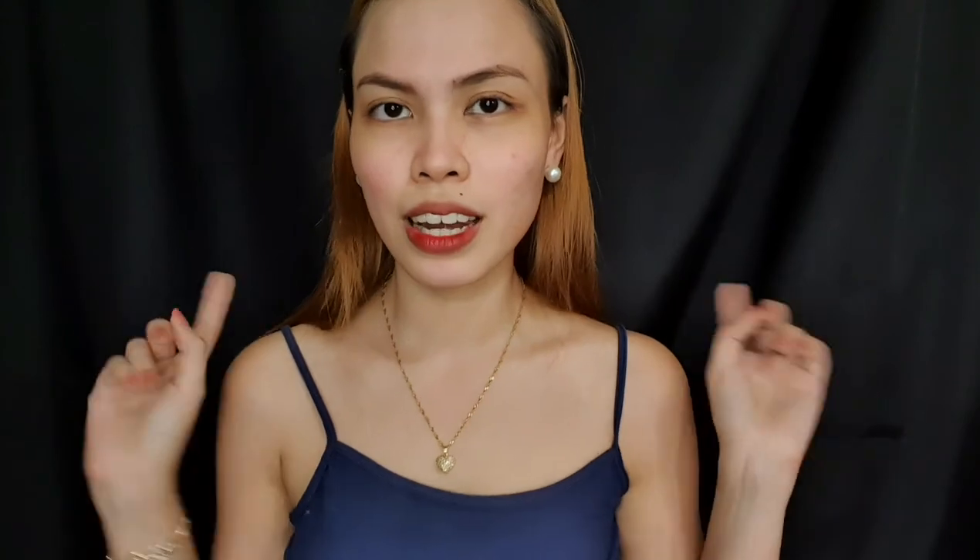That's it for today's video! If you guys loved it, please hit thumbs up and hit the subscribe button if you haven't subscribed yet. I'll see you guys on my next video. Bye!